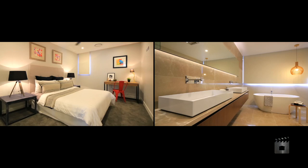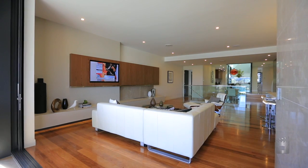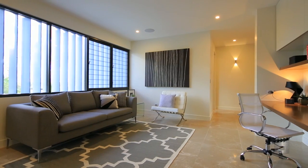A key element for this extraordinary residence is uncompromised design and multiple-level living, which provides separation for your family and absolute comfort in every aspect. This property will leave you speechless.